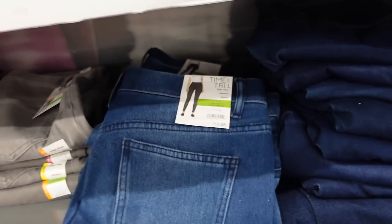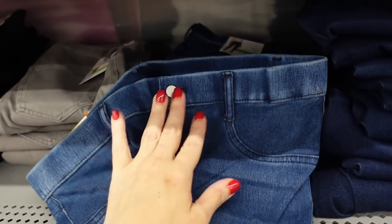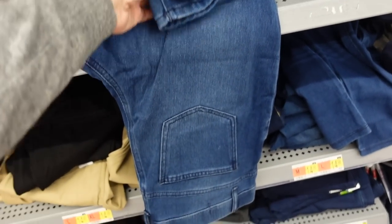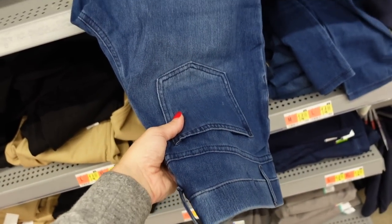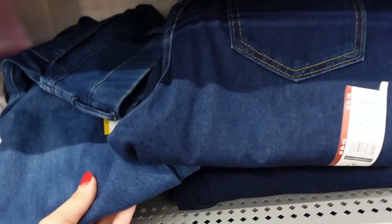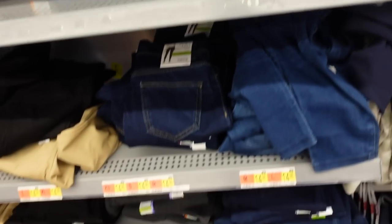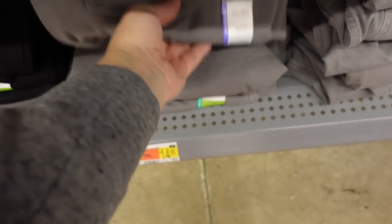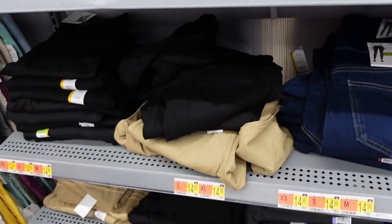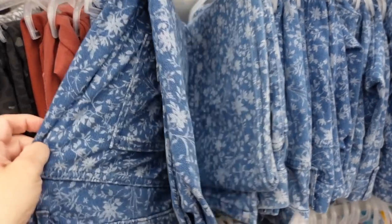Also from Time and True, the pull-on jeggings — elastic waistband, pull-on, fits just like leggings. If you want them more relaxed, size up. They do have true pockets on the back. Comes in mid-tone, darker indigo, black denim, olive, khaki, a printed blue floral denim, and also a gray.